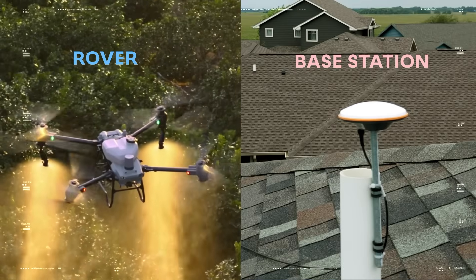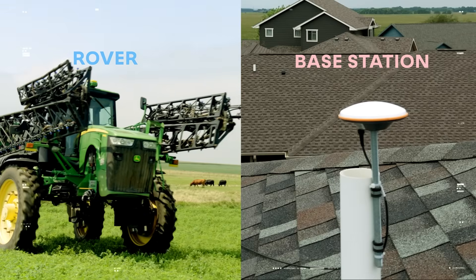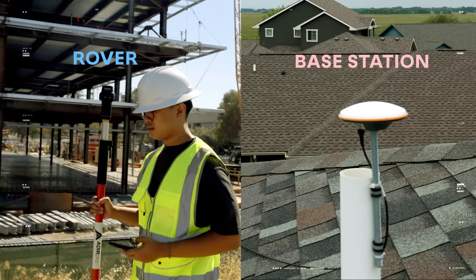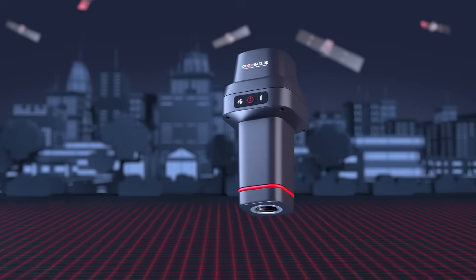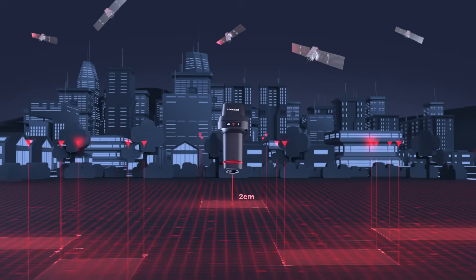Both the base and the rover are GPS receivers. But the key is that the base helps the rover stay incredibly precise by removing satellite errors on the fly. With RTK, that moving GPS receiver — the rover — can pinpoint its location with centimeter-level accuracy.